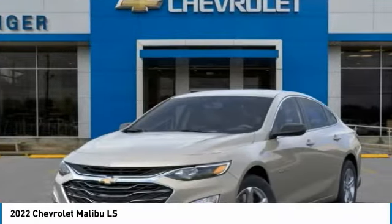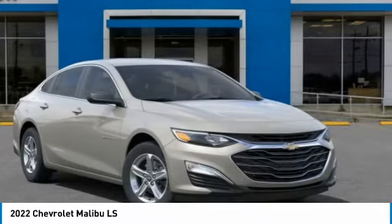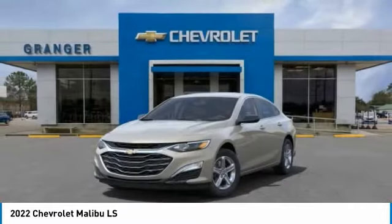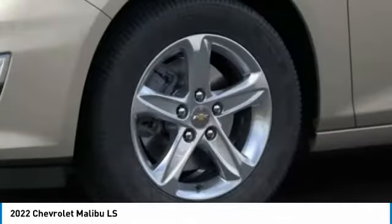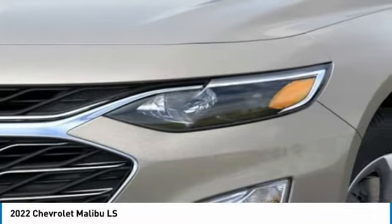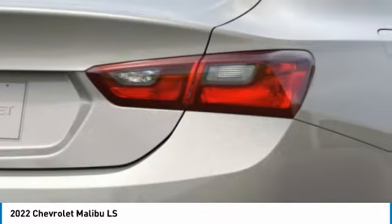Here are some of this vehicle's great options: electronic stability control, alloy wheels, brake assist, remote keyless entry, speed control, front license plate bracket, four-wheel disc brakes, rear window defroster, security system, low tire pressure warning.